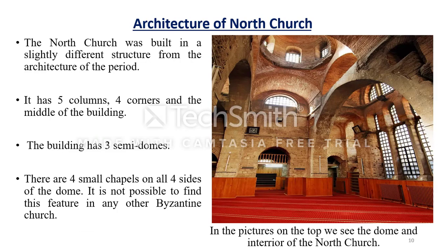The north part of the structure, which was constructed first, was built in a slightly different style from standard Byzantine period architecture. The church has five columns — four at the corners and one in the middle. It also has three semi-domes. A particularly characteristic feature is that it has four small chapels on all four sides of the dome — something not encountered in any other Byzantine church.